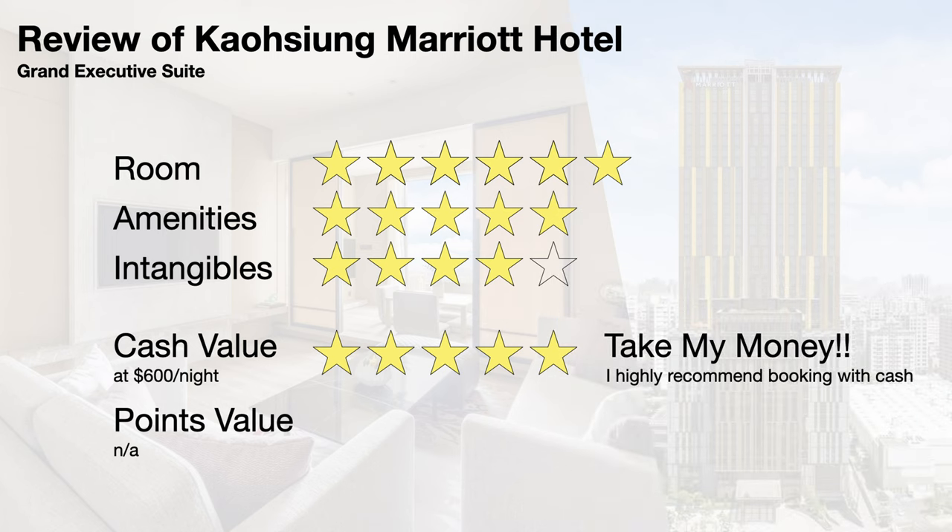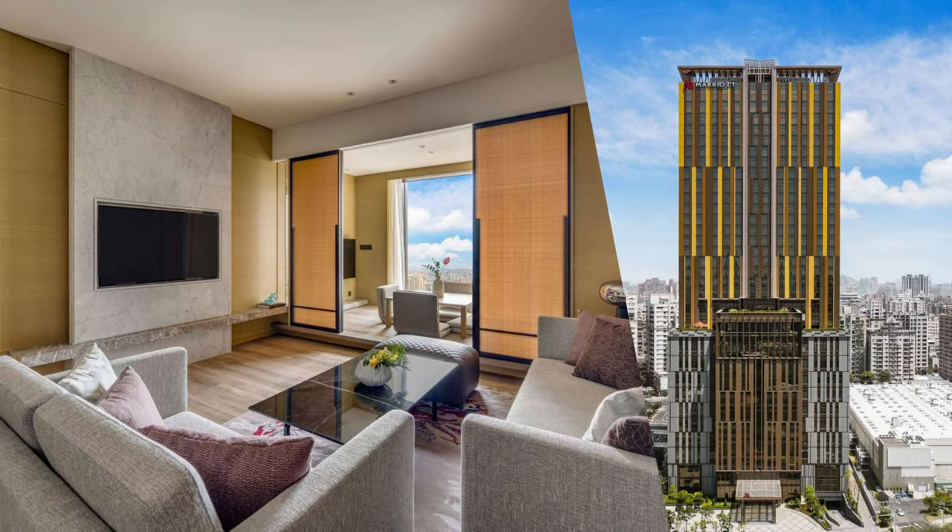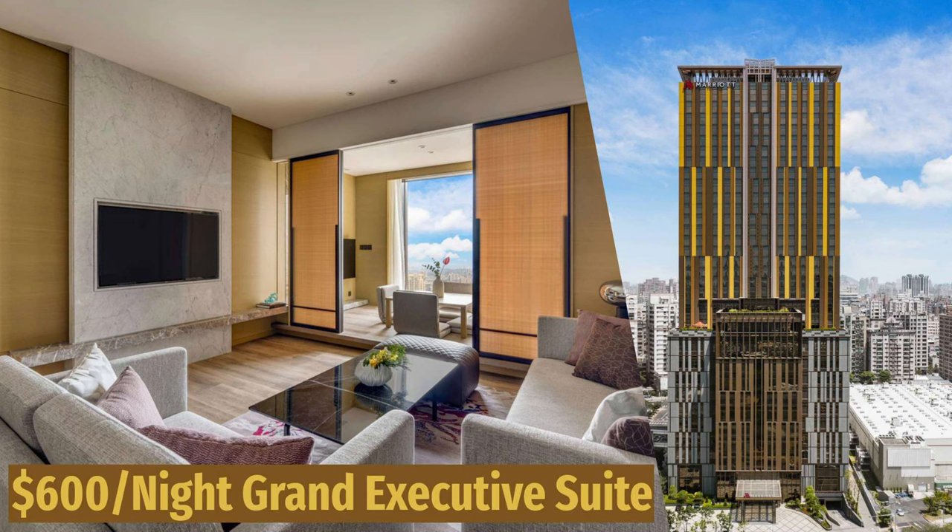I cannot give a points value rating for the Grand Executive Suite since it is not bookable via Marriott points. In summary, Kaohsiung Marriott Hotel is a modern luxury hotel in southern Taiwan with stellar amenities and excellent service, and their Grand Executive Suite is an amazing room. Thanks for joining — let me know in the comments what you think of the property and whether the Grand Executive Suite is worth its $600 a night price tag. Fun fact: Kaohsiung Marriott Hotel is next to one of a few Costcos in Taiwan.